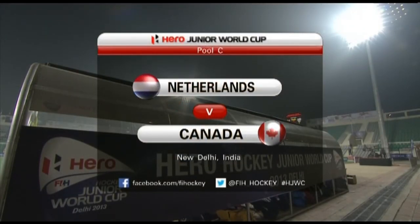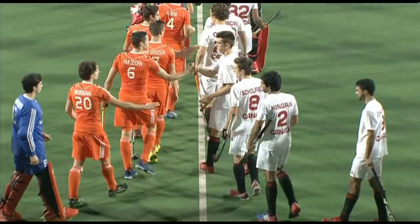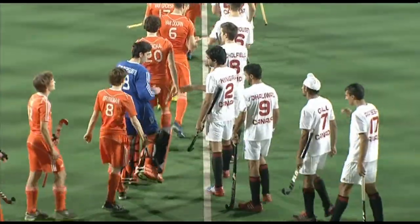It's day five of competition in the Hero Junior World Cup and we turn our attentions for the first time today to Pool C, where the table toppers Netherlands are going to take on Canada.